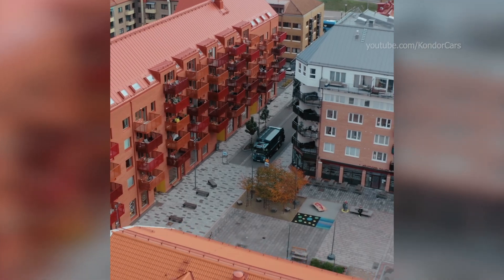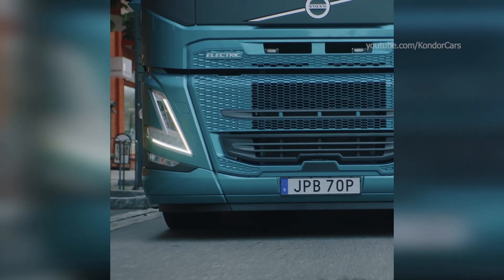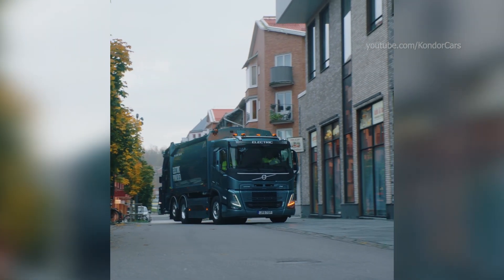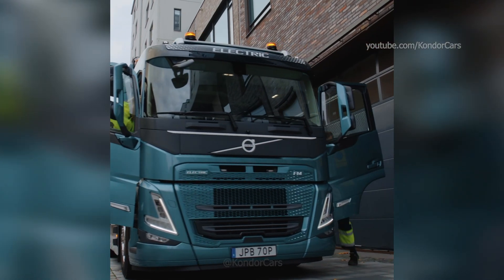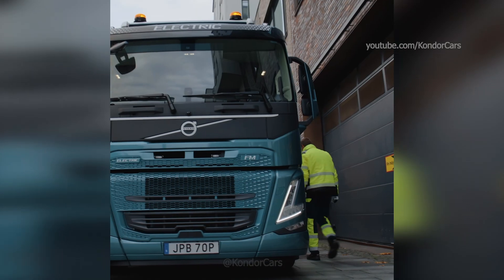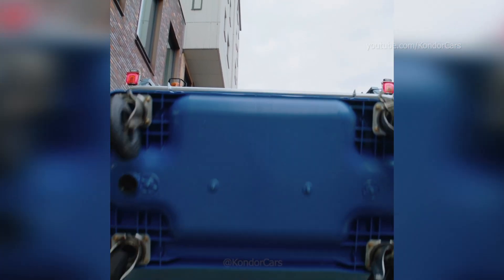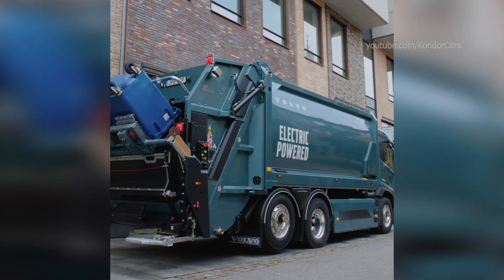This FM electric is a refuse collection truck. Its superstructure has been adapted so that the electromechanical PTO can remain in its original factory position. The RPM on the electromechanical PTO is based on the actual hydraulic power request, which lowers energy consumption and prevents unnecessary noise — important for refuse trucks operating in urban areas.